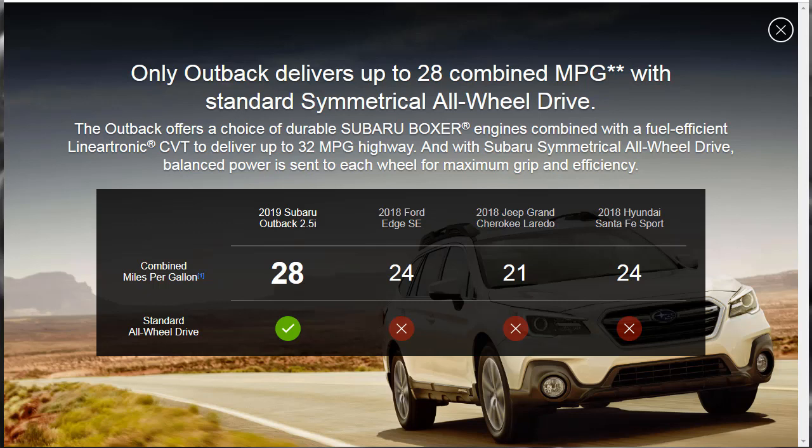The Outback offers a choice of durable Subaru Boxer engines combined with a fuel-efficient Lineartronic CVT transmission to deliver up to 32 miles per gallon on the highway. With Subaru symmetrical all-wheel drive, balanced power is sent to each wheel for maximum grip and efficiency. They've got the 2018 Ford Edge, Grand Cherokee Laredo, and Hyundai Santa Fe Sport for comparison — and we can see that the Subaru eclipses these on gas mileage, not by a little bit, by a lot. The Grand Cherokee is really hurting.